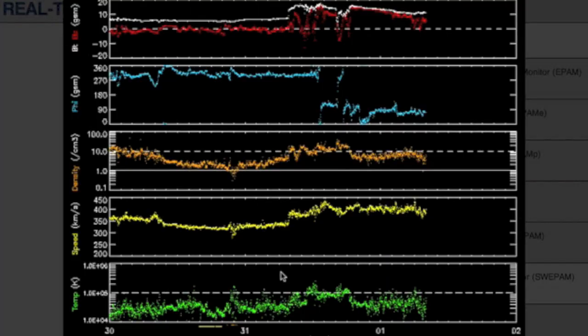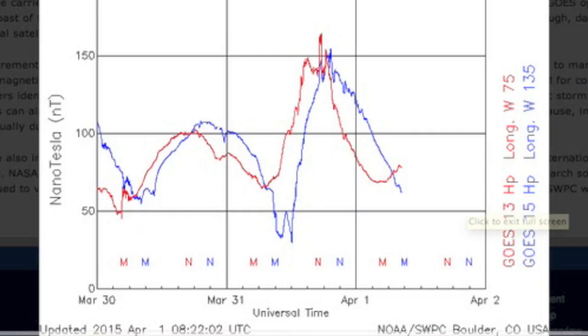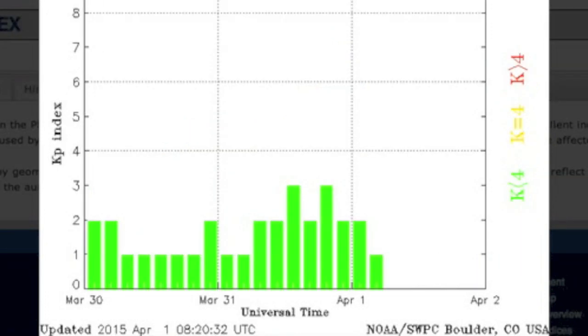Three days of solar wind here showing yesterday's jolt that ticked up the plasma speed and density and also tweaked the BZ and phi angle of the stream. It was a sudden and somewhat unexpected jolt. Lots of energy involved but Earth's magnetic shield handled the challenge just fine.